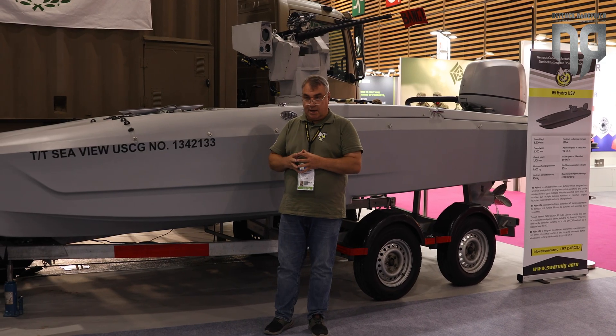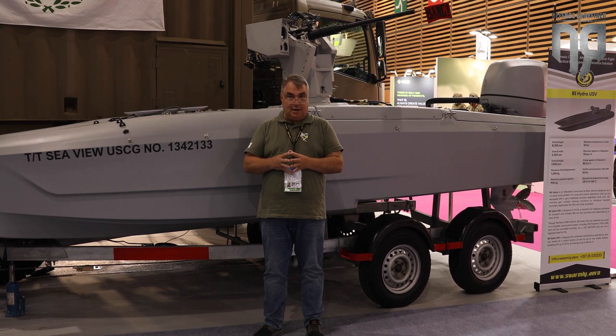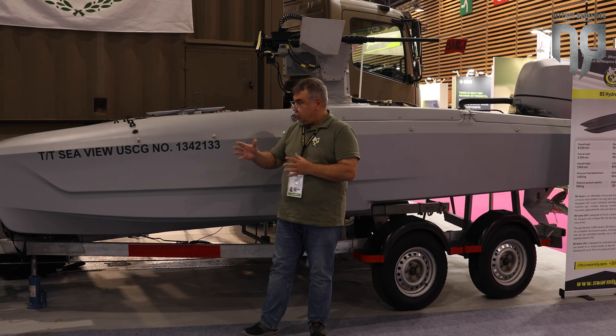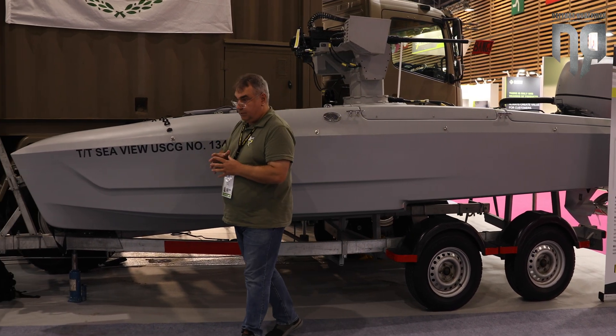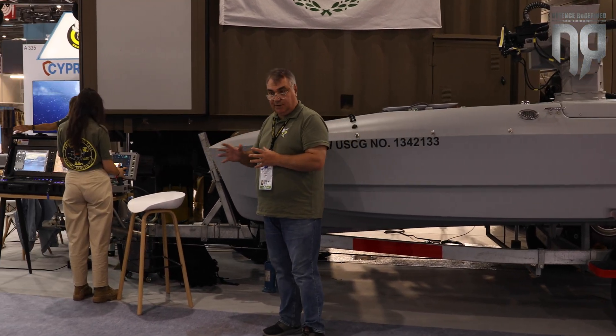The entire production of these systems is done in our factory in Limassol, Cyprus. And as you can see here, it also integrates into our Nemesis system natively.